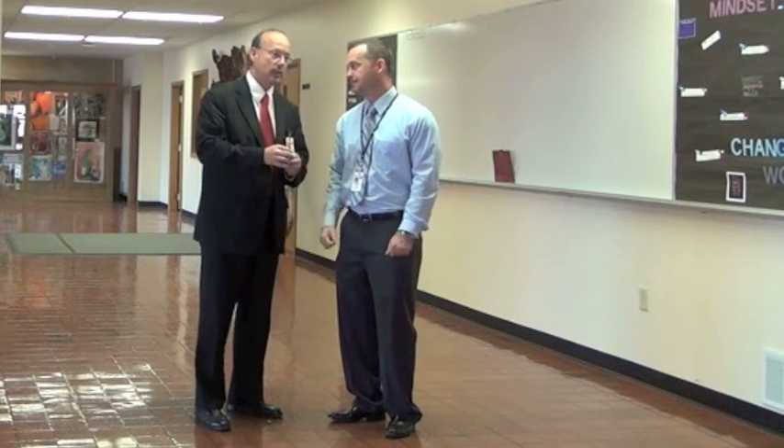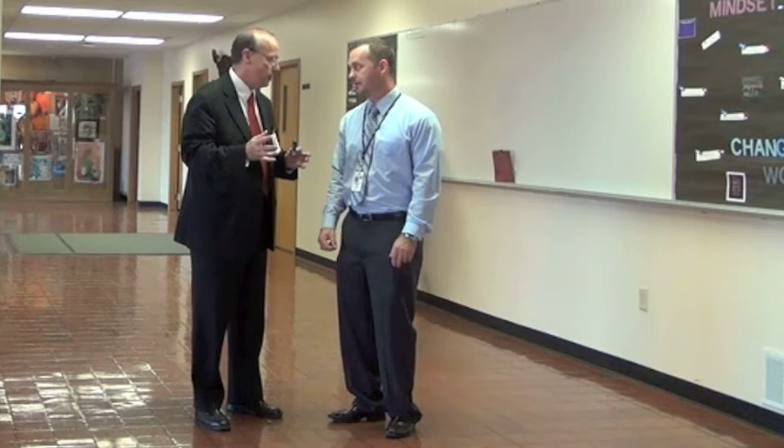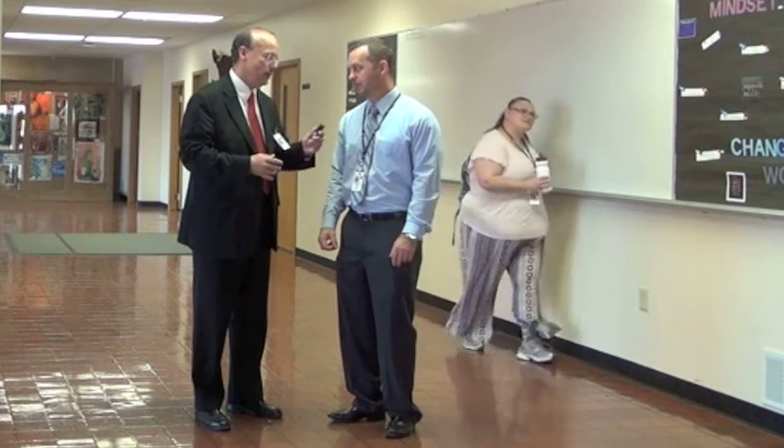I understand that. And Central, unlike South, is like over 80% renovation as opposed to new construction. Would you agree with that? Correct. Yes.